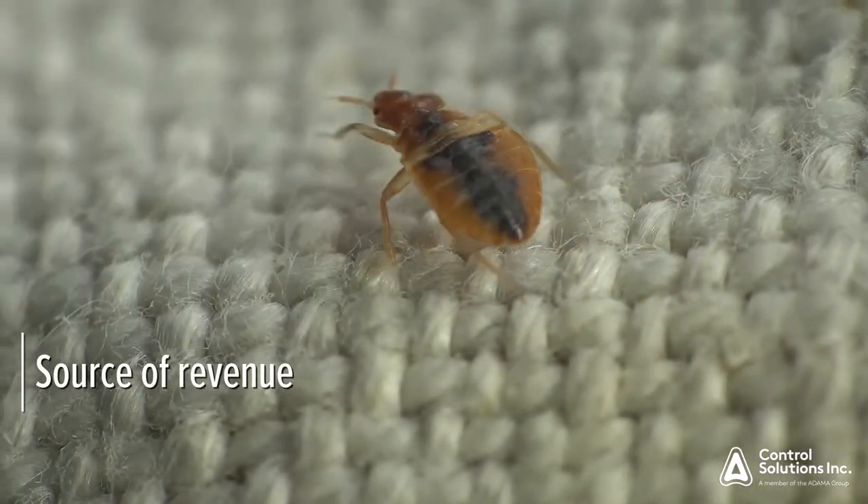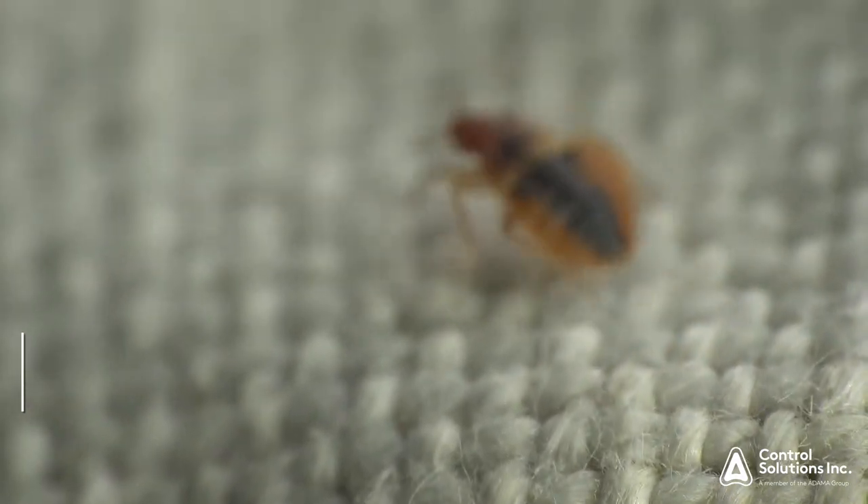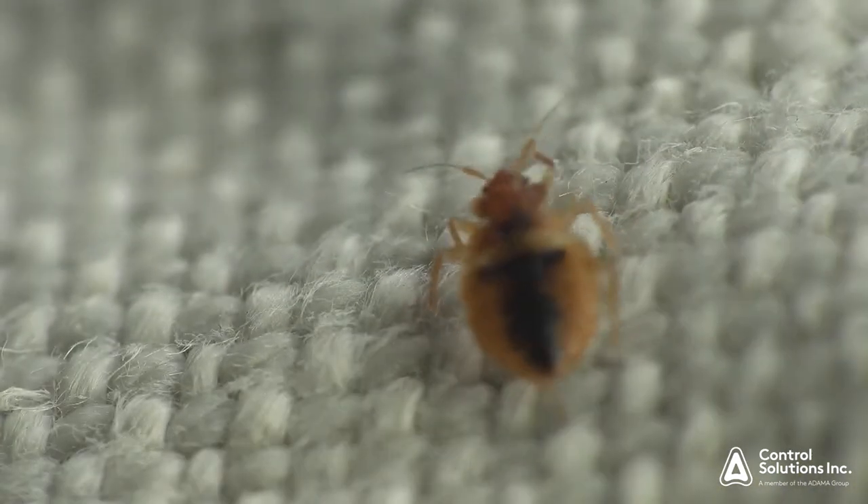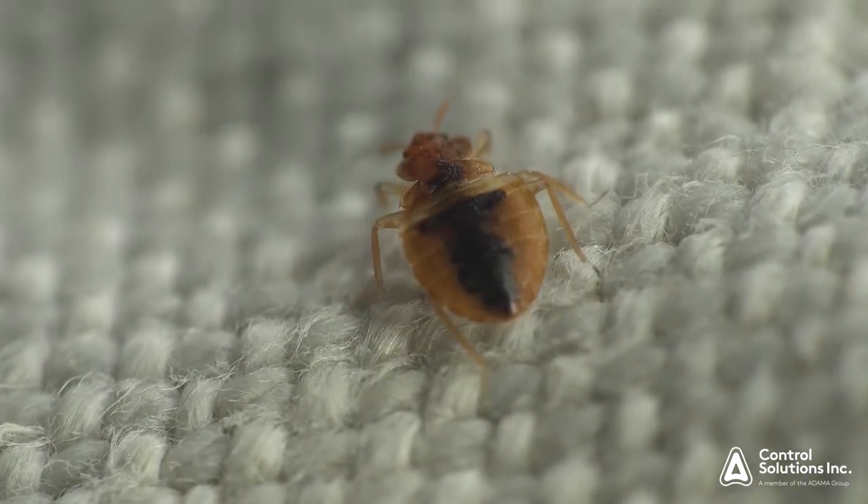PMPs see bed bugs as not only a source of revenue for their business, but also a very challenging pest that can require multiple visits to the location as well as lots of work. Here at CSI, we recommend Defense NXT for both curative and preventative treatments of bed bugs.